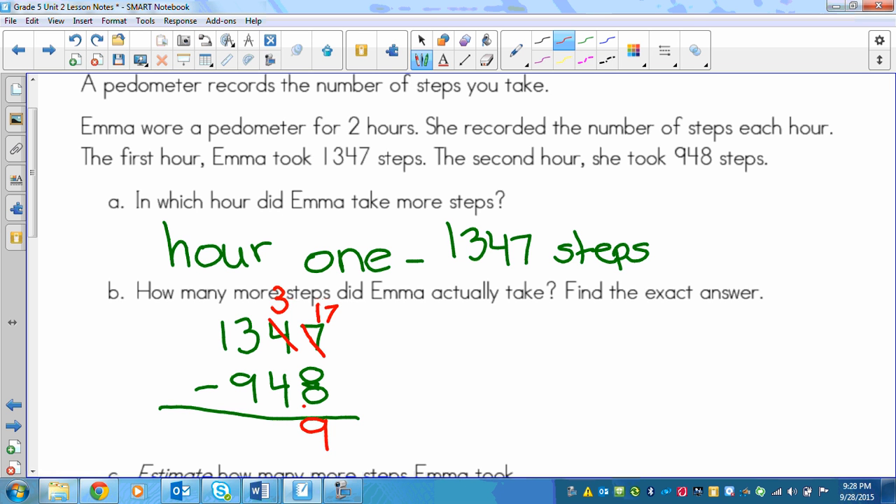Then we go again: we've got 4 taking away from 3, but you can't do that because 3 is smaller than 4. So again, we're going to have to borrow from the 3 over here. The 3 turns into a 2, and this 3 turns into a 13. Now we can subtract 4 away from 13, which gives us 9 again.